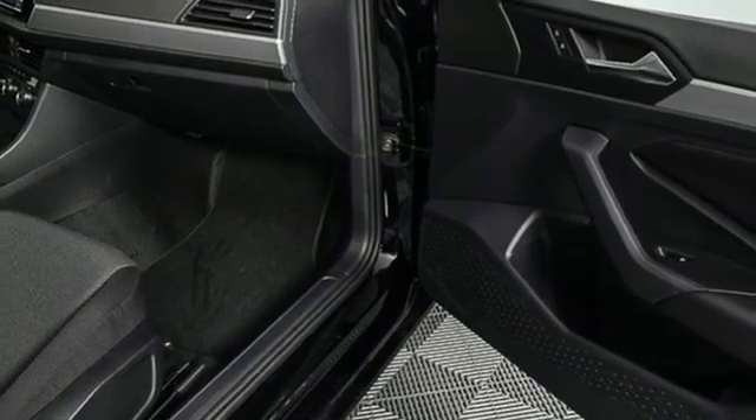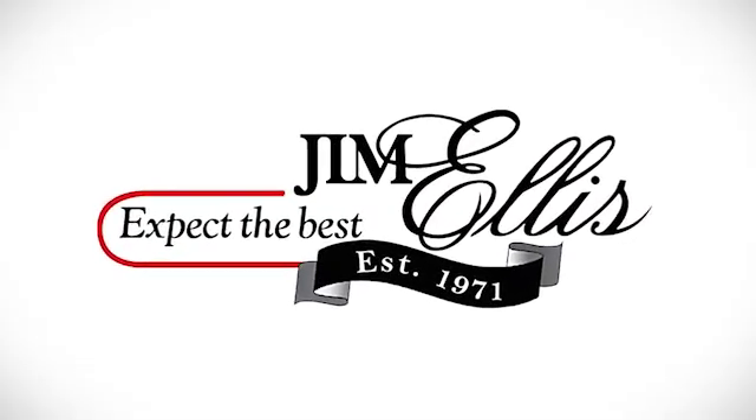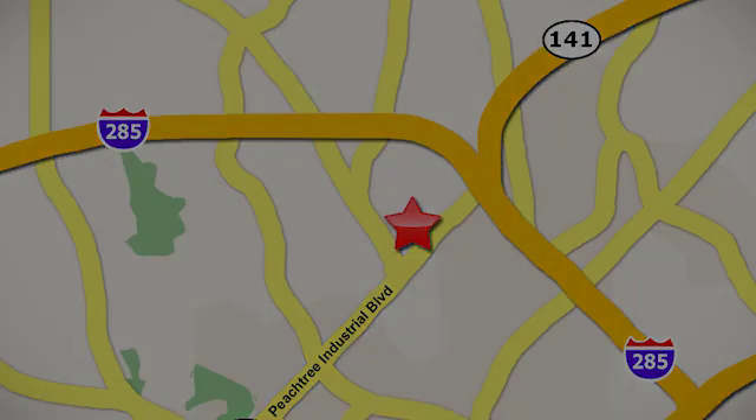Volkswagen, where safety and performance come standard. Stop in for a test drive and make it yours today. Contact Jim Ellis Volkswagen of Atlanta today or stop on by. We're conveniently located inside I-285 on Peachtree Industrial.